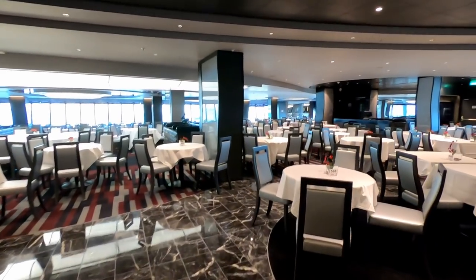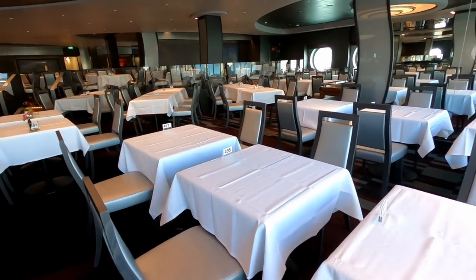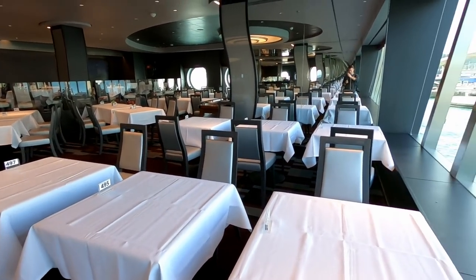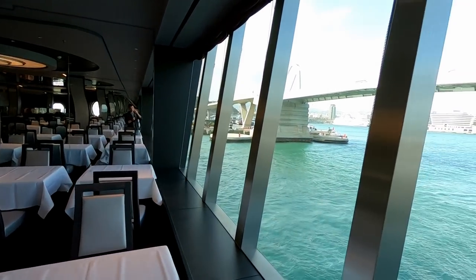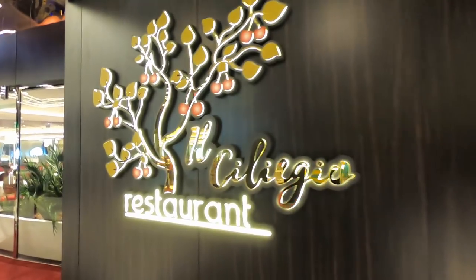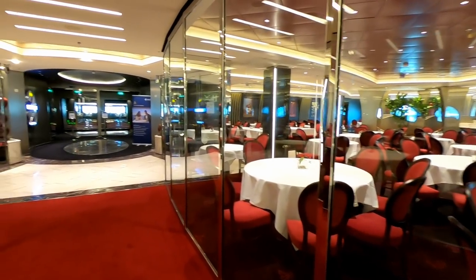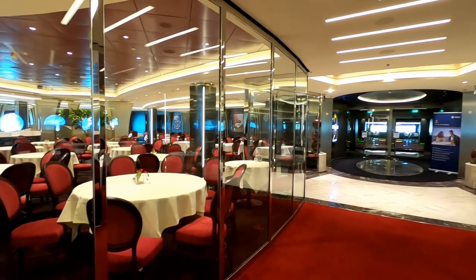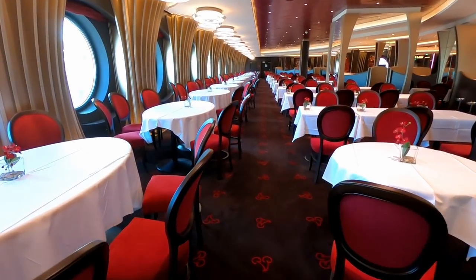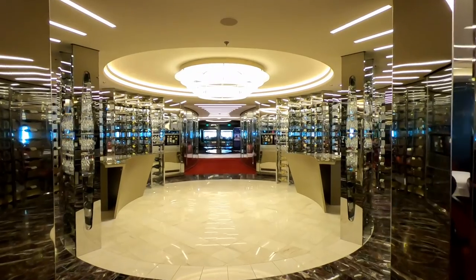Now on Deck 6 aft, looking at some of the main dining rooms. This is the Lighthouse Restaurant — the menus change every day and the cost is included in the cruise fare. Lighthouse is in the very back, so it has some great views. Il Silesio is another one of the main dining rooms, divided through the middle port and starboard sides, with really nice, beautiful decor.